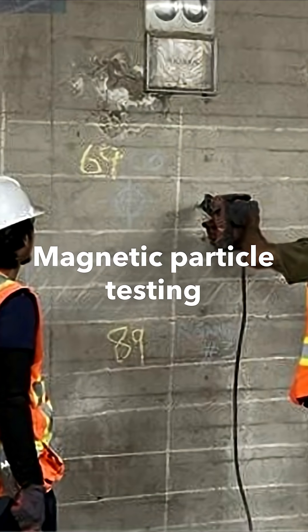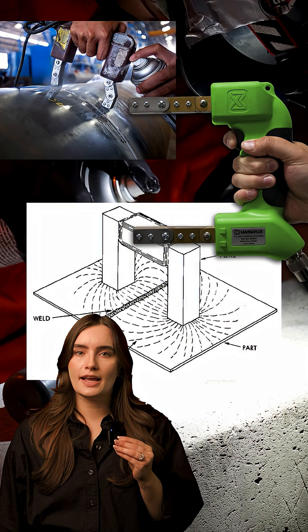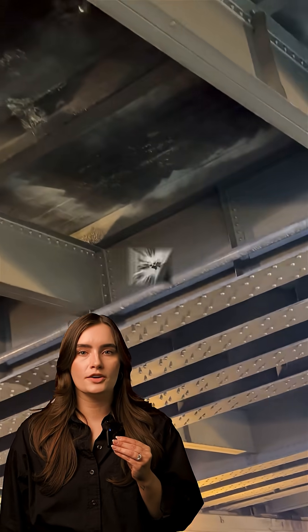They're also doing magnetic particle testing — a specialized non-destructive method that uses magnetic fields and tiny particles to reveal any cracks or weak spots in hundred-year-old rivets before replacing them with modern-day bolts.